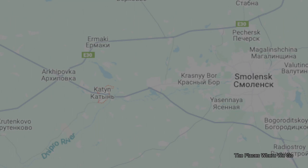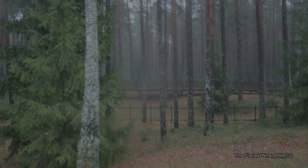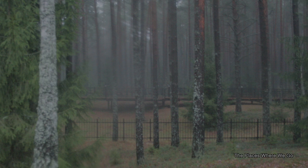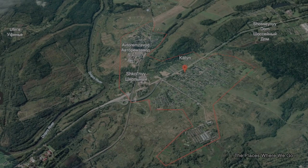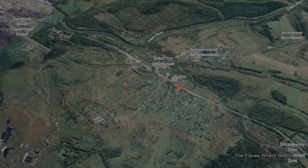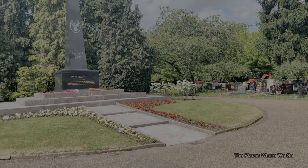This is where over 22,000 Polish soldiers and civilians were executed by Soviet forces in what is now known as Russia's Katyn Forest. It stands as a symbol of remembrance for those who lost their lives in the Katyn Massacre and serves as a reminder of the sacrifices made by the Polish people during this turbulent time in history.